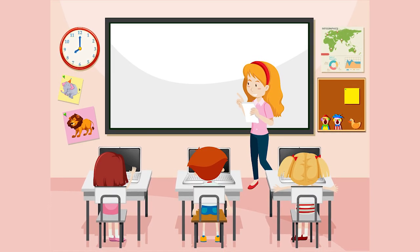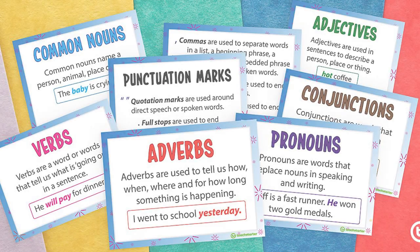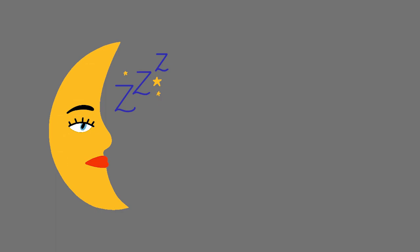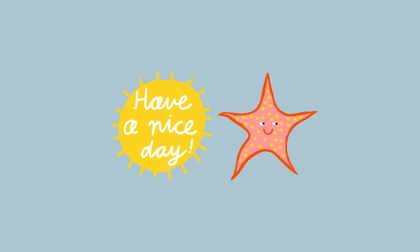I reckon this game is great and ideal for both reviewing vocabulary and sentence structure at the same time. Which one of these two do you think you'd give a go with your lovely students? Thank you, fellow teachers, for being here.